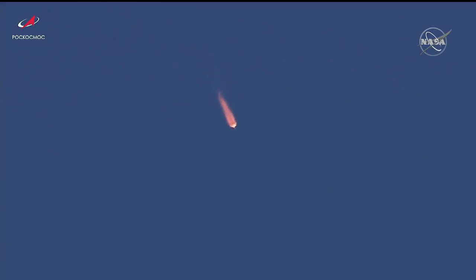Nominal parameters, 100 seconds into the flight. 110 seconds into the flight, standing by for first stage separation. And first stage separation confirmed. Good vehicle stability reported from the blockhouse in Baikonur.